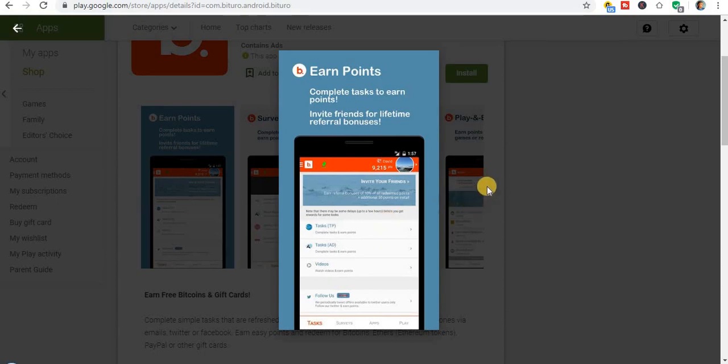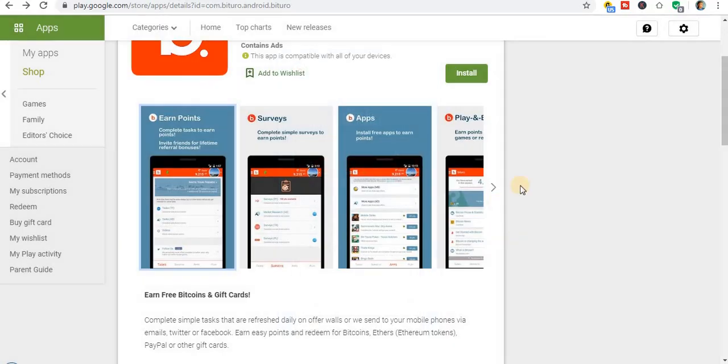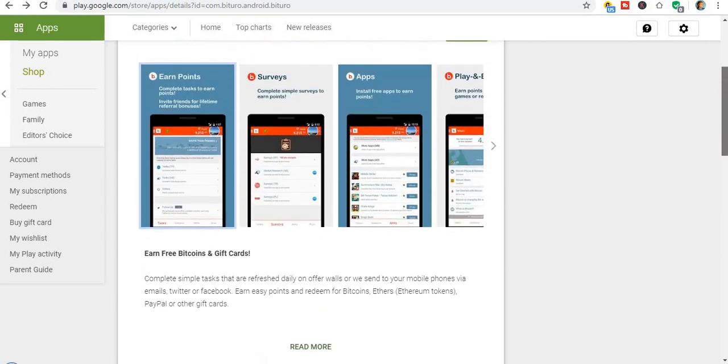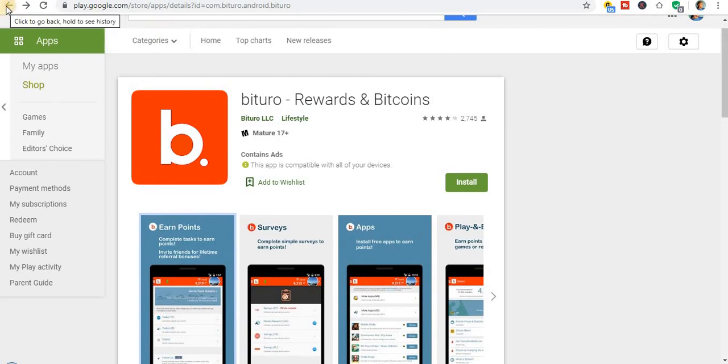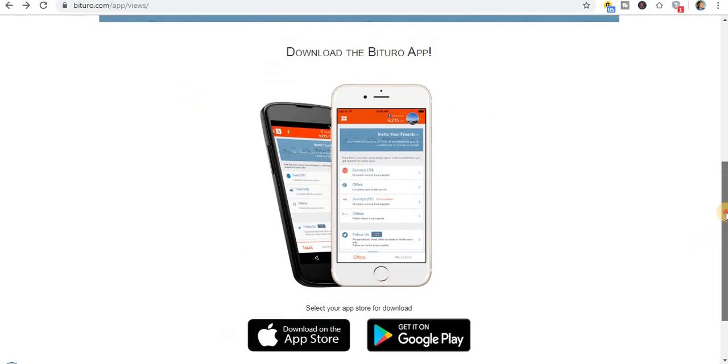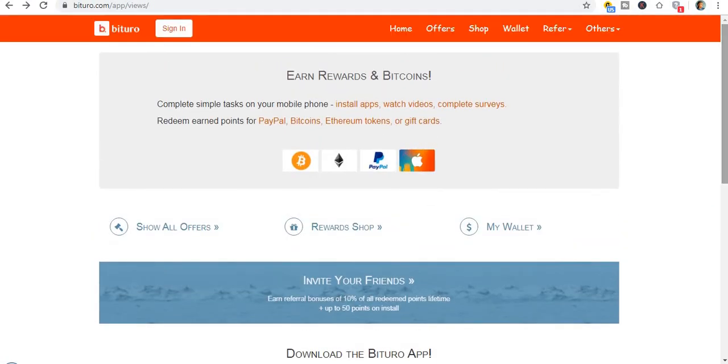You can also refer your friends — that is the best part of it. When you refer your friends, you'll be able to earn some coins, then you transfer it to your Bitcoin wallet address. If you're not familiar with a Bitcoin wallet address or haven't created one yet, you can just log on to Coinbase.com and create your free wallet. It is 100% free — you don't need to pay a single dime to get started.